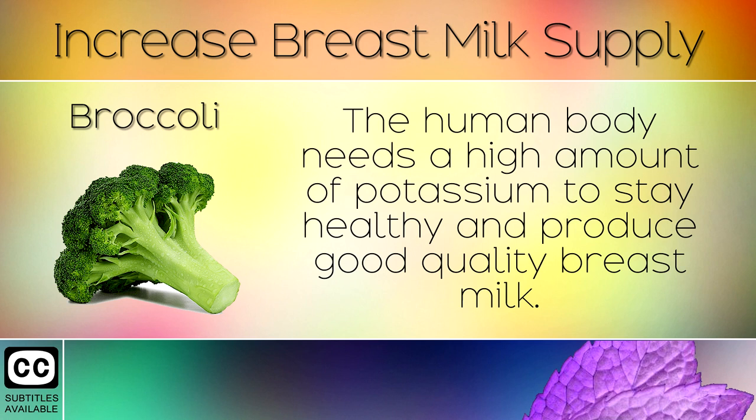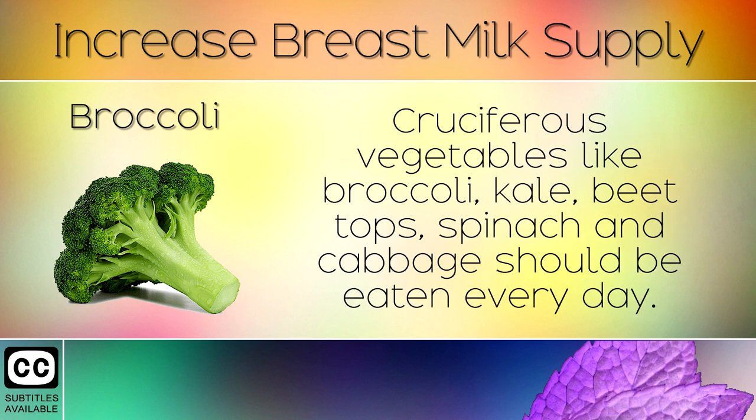16. Broccoli. The human body needs a high amount of potassium to stay healthy and produce good quality breast milk. Cruciferous vegetables like broccoli, kale, beet tops, spinach and cabbage should be eaten every single day.